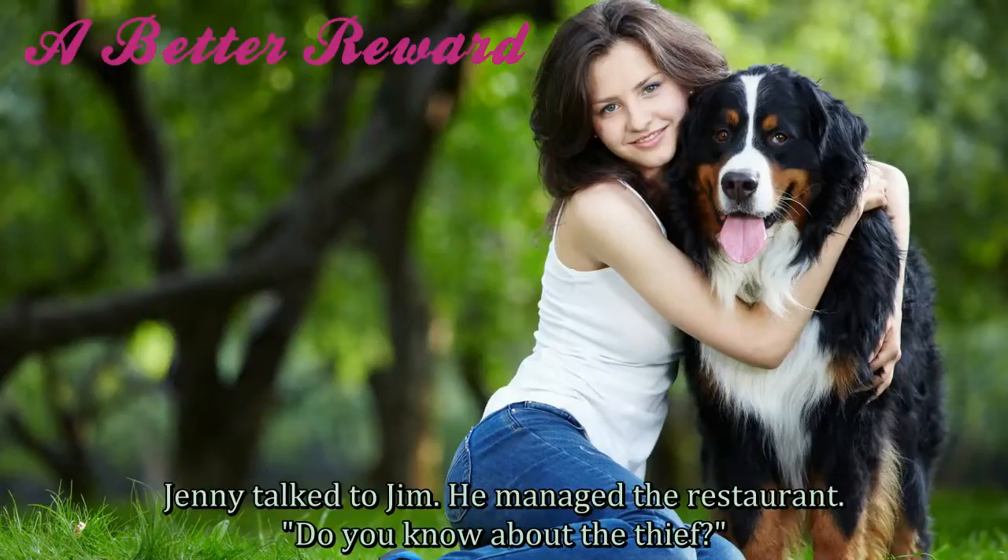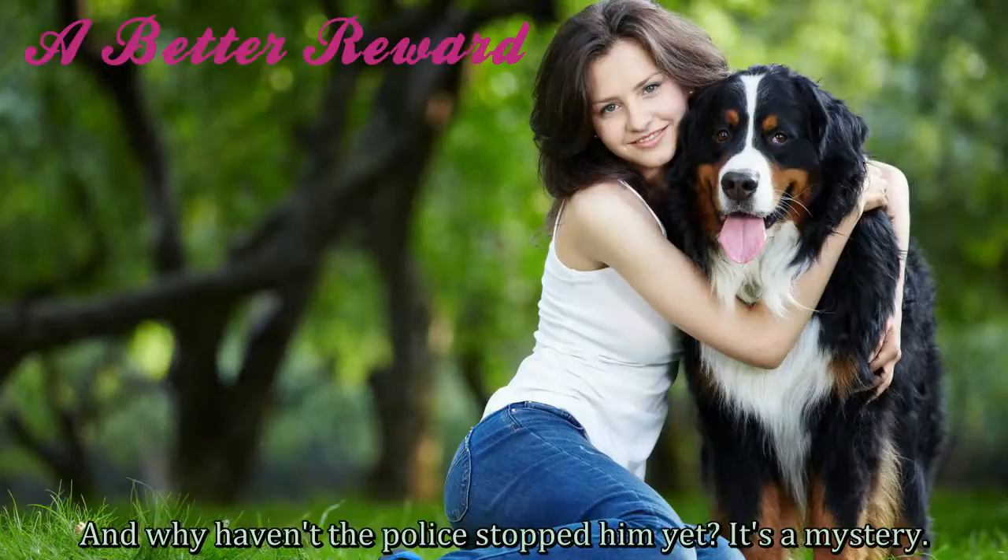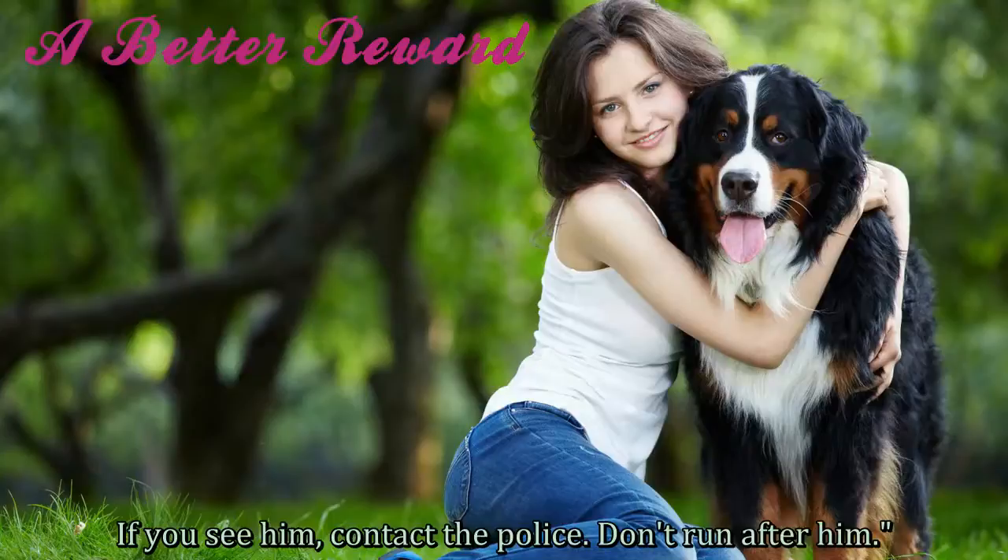Jenny talked to Jim. He managed the restaurant. "Do you know about the thief?" "Yes," he said. "But he steals more than one person can eat. And why haven't the police stopped him yet?" "It's a mystery. If you see him, contact the police. Don't run after him."